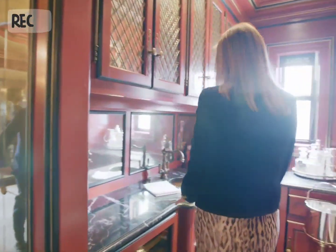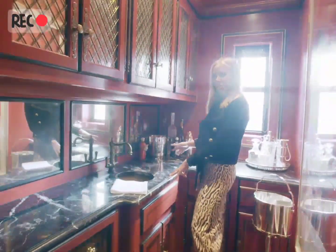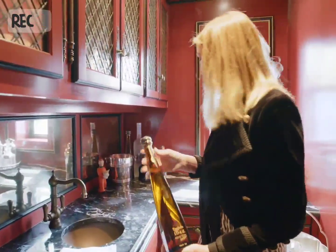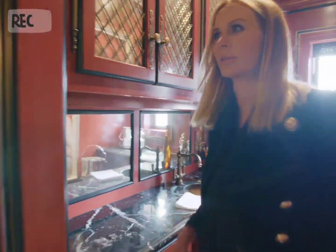This is our little bar area. Tommy, you usually are a Chardonnay drinker — is that correct? That's correct. Would you agree with me? This is my drink, Don Julio 1942. I would say this is a pretty important spot in our house.